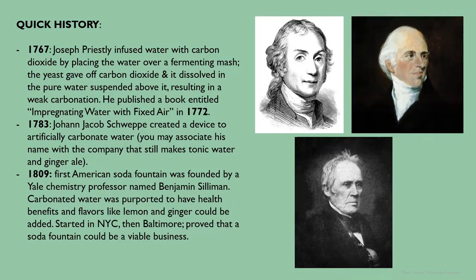In 1767, Joseph Priestley infused water with carbon dioxide by placing the water over a fermenting mash. The yeast gave off carbon dioxide and it dissolved in the pure water suspended above it, resulting in a weak carbonation. He published a book entitled Impregnating Water with Fixed Air in 1772. In 1783, Johann Jacob Schwepp created a device to artificially carbonate water — you may associate his name with the company that still makes tonic water and ginger ale. In 1809, the first American soda fountain was founded by a Yale chemistry professor named Benjamin Silliman. Carbonated water was purported to have health benefits and flavors like lemon and ginger could be added. He started in New York City and then went to Baltimore, proving that a soda fountain could be a viable business.